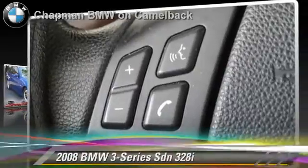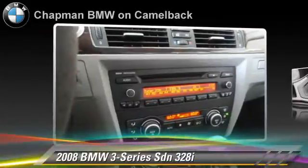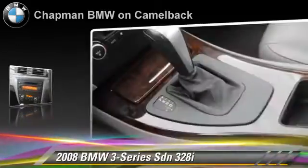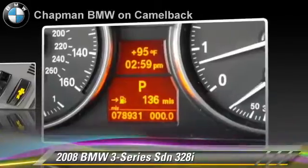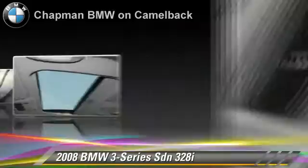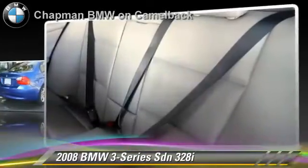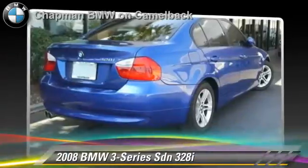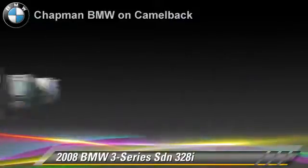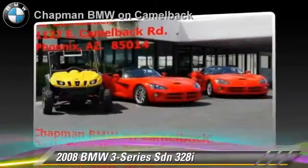The 2008 BMW 328i, powered by a 3-liter 6-cylinder engine. With a 6-speed automatic transmission, this sedan gets up to 27 miles per gallon. This BMW features powered door locks, cruise control, and premium package. Safety features include side airbags, traction control, and ABS.